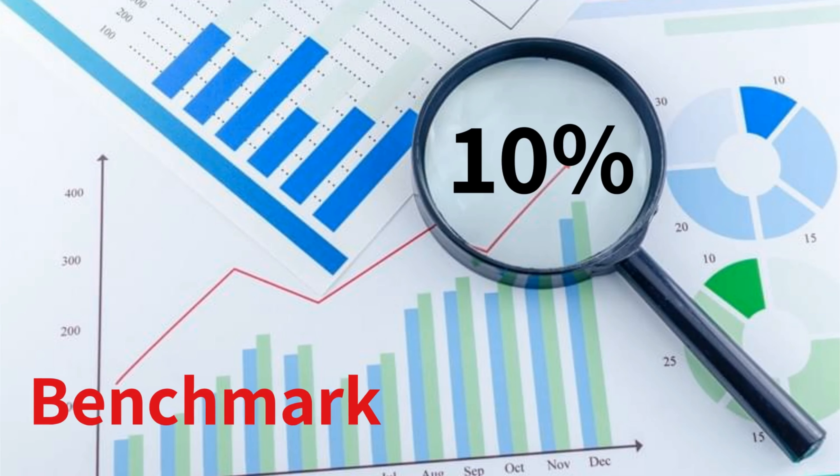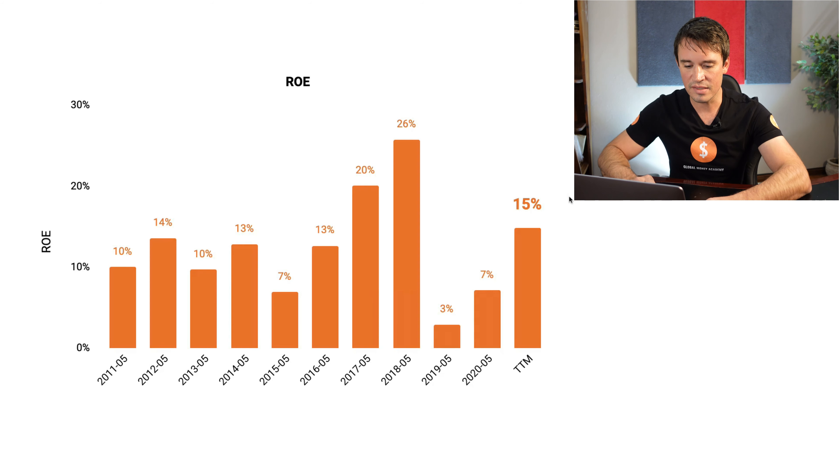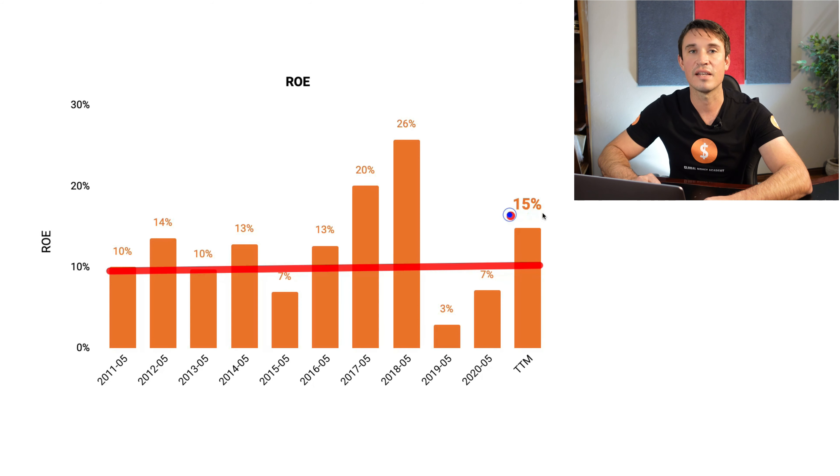The next thing we are looking at is the return on equity. We are looking at a benchmark of 10%. You will see that it's also a little bit volatile — the return on equity has been more than 10% for the most part, with 2015, 2019 and 2020 sitting below 10%. But currently, they are sitting at 15% return on equity.